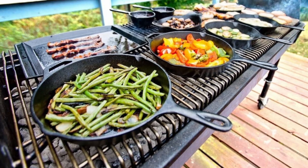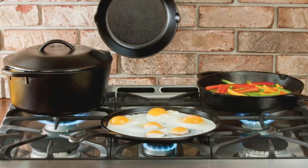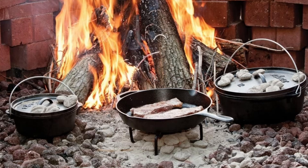Included with the skillet is a red silicone hot handle holder, which protects your hands from high heat up to 500 degrees Fahrenheit.